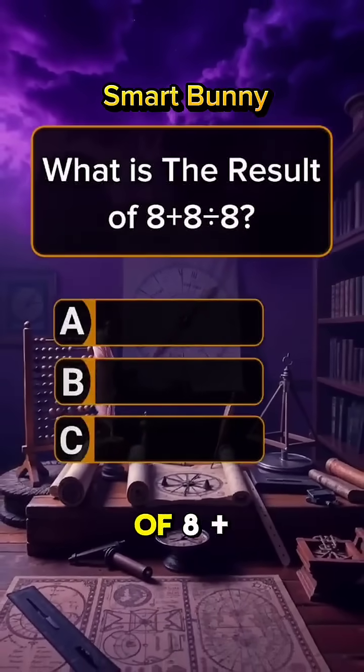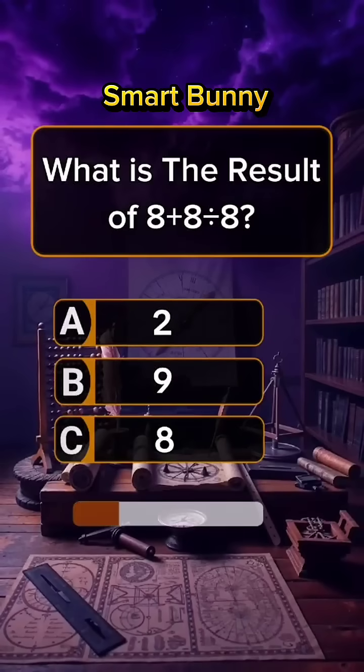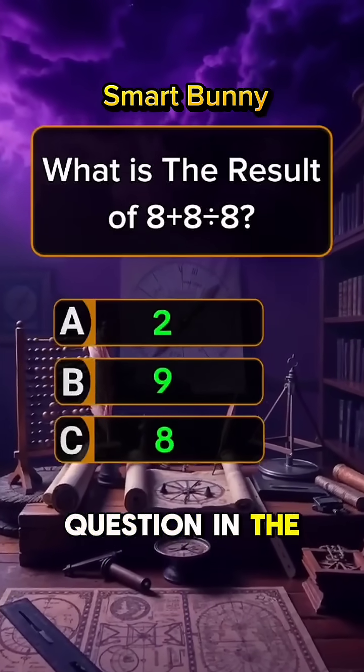Question 10. What is the result of 8 plus 8 divided by 8? Question 12: give me the answer to this question in the comment section. We'll be right back.